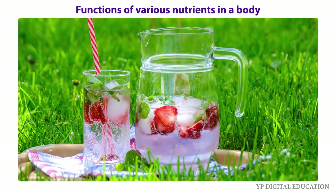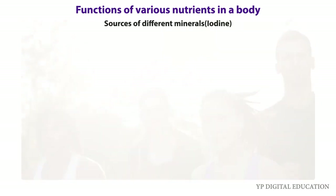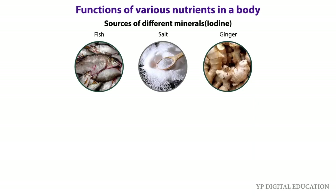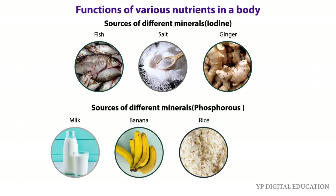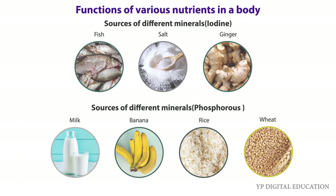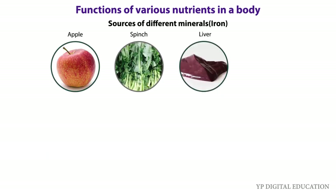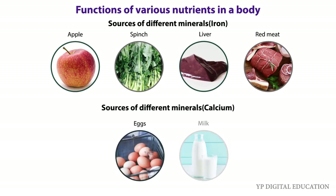Minerals are needed by our body in small amounts. Each one is essential for proper growth of the body and to maintain good health. Some sources of different minerals are: iodine from fish, salt, ginger, etc.; phosphorus from milk, banana, rice, beet, etc.; iron from apple, spinach, liver, red meat, etc.; and calcium from eggs and milk.